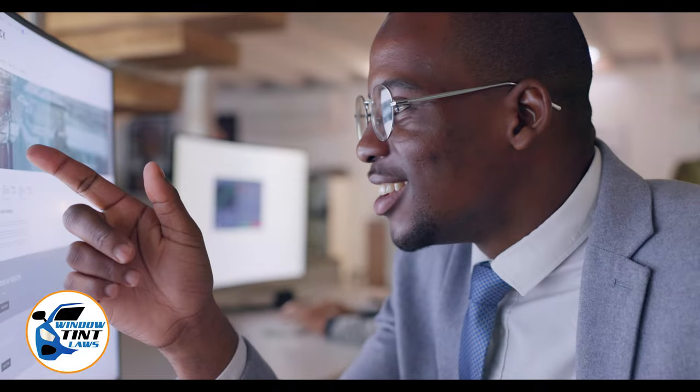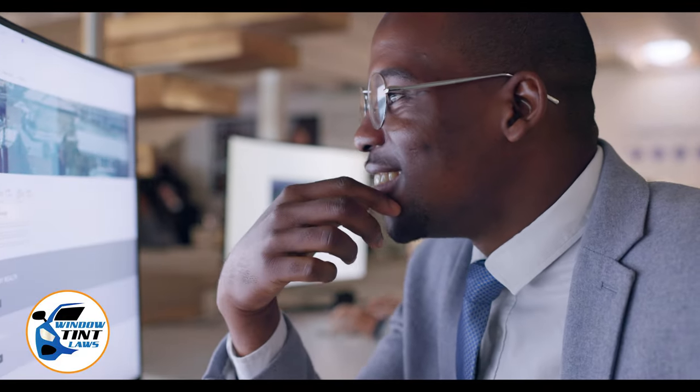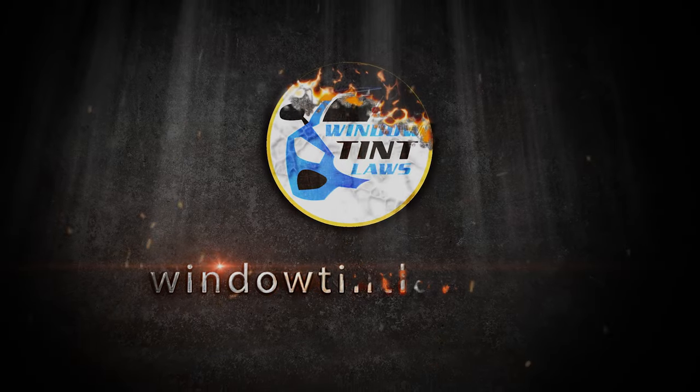Begin by acquainting yourself with the window tint laws and exemption criteria specific to Ohio. Regulations vary by state, including permissible levels of tint darkness and reflectivity. For the most current and accurate information, a visit to windowtintlaws.us is recommended.